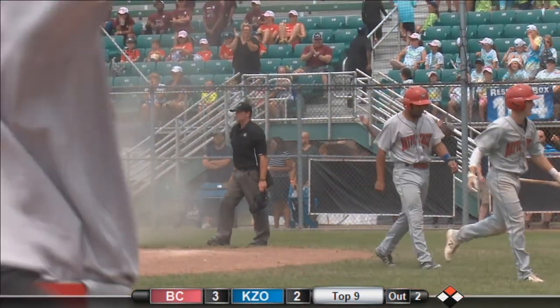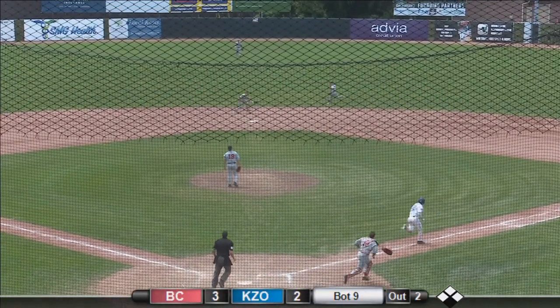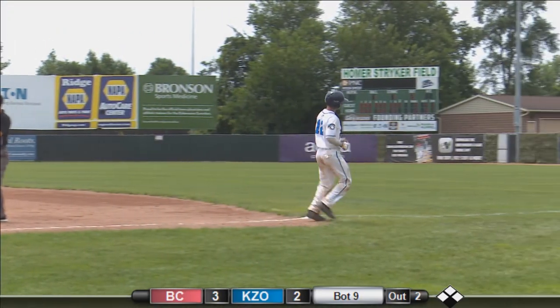Unbelievable. In the top of the ninth, the 1-1 — there's a ground ball under the glove of a charging Alex Howard. Throw to first in time. They'll take game one of two.